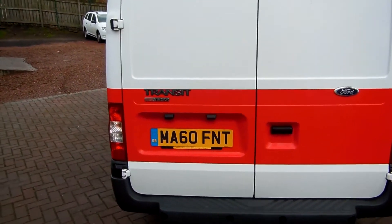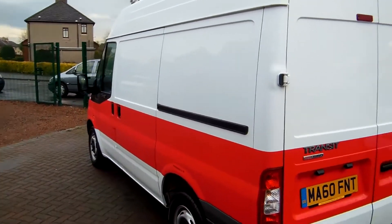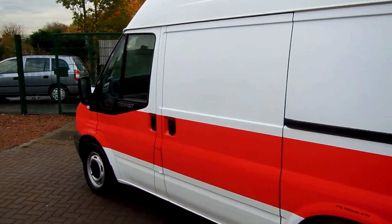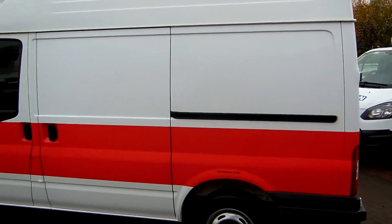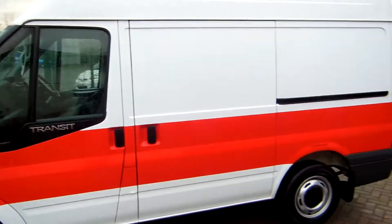It's a short wheelbase medium roof. It's an ex NHS service vehicle and it's covered just 71,000 miles, and comes with a full service history and is in absolutely immaculate condition.